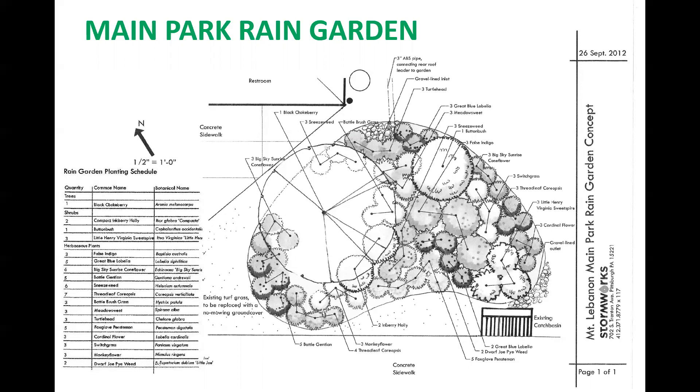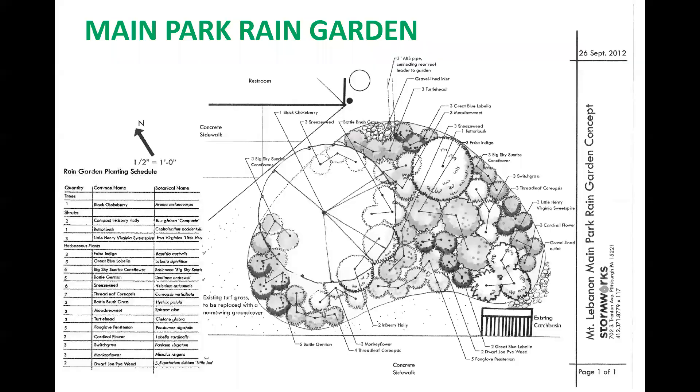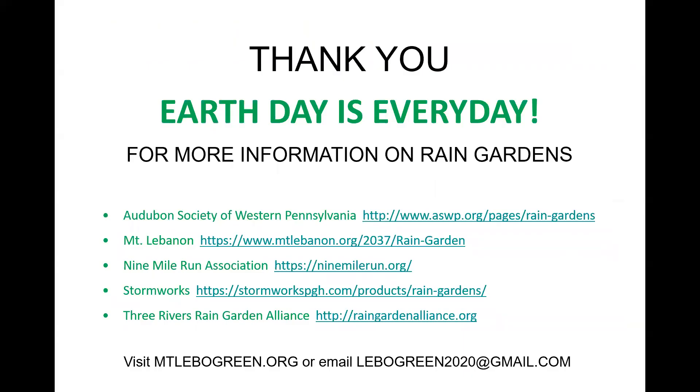Lastly, you can register your rain garden with the Three Rivers Rain Garden Alliance, and they will track the amount of rainwater you are collecting. Thank you for listening, and remember — Earth Day is every day.